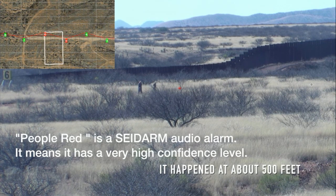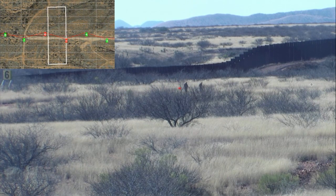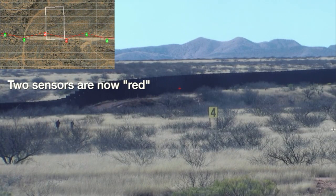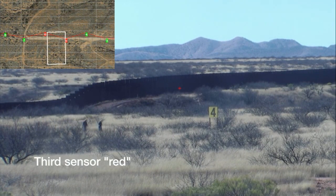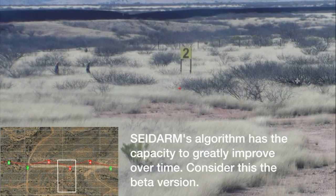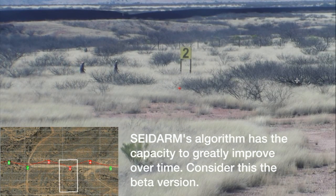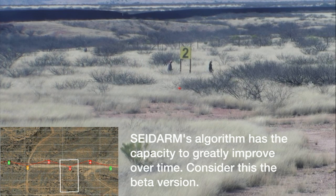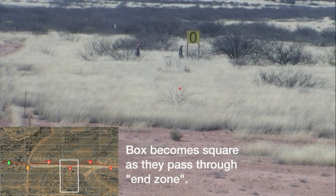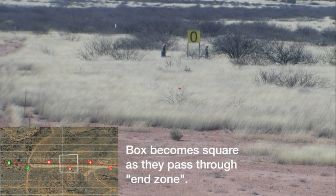Ground sensors currently in use by the U.S. Border Patrol have a detection range of 30 to 40 feet. Sidearm has demonstrated a red-level detection of 500 feet from the sensor line. Offset sensors allow triangulation of location.